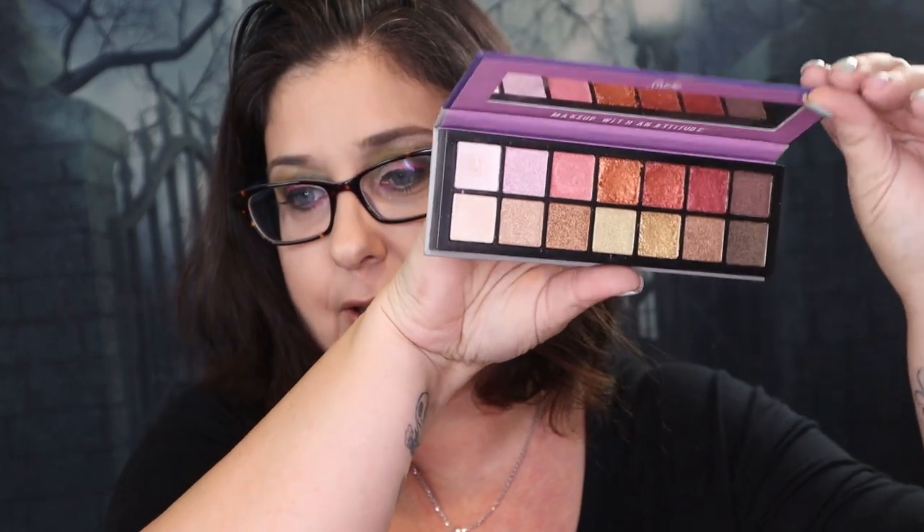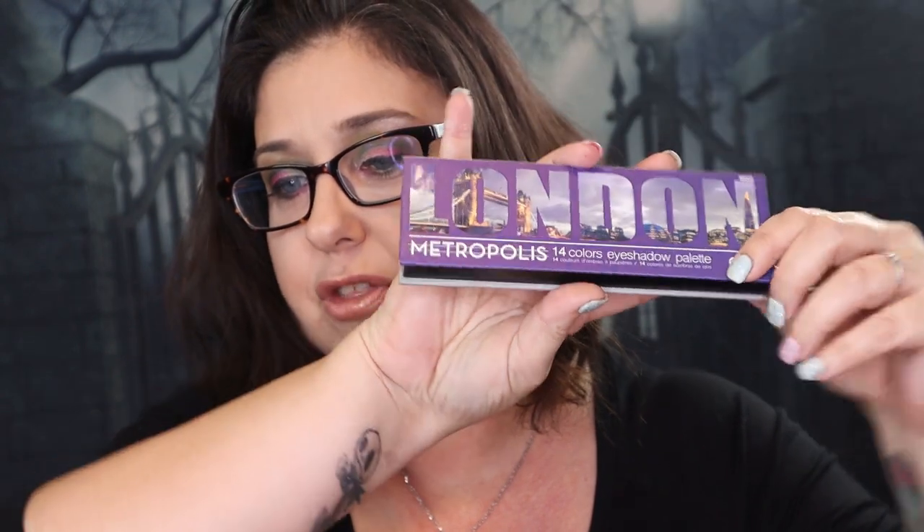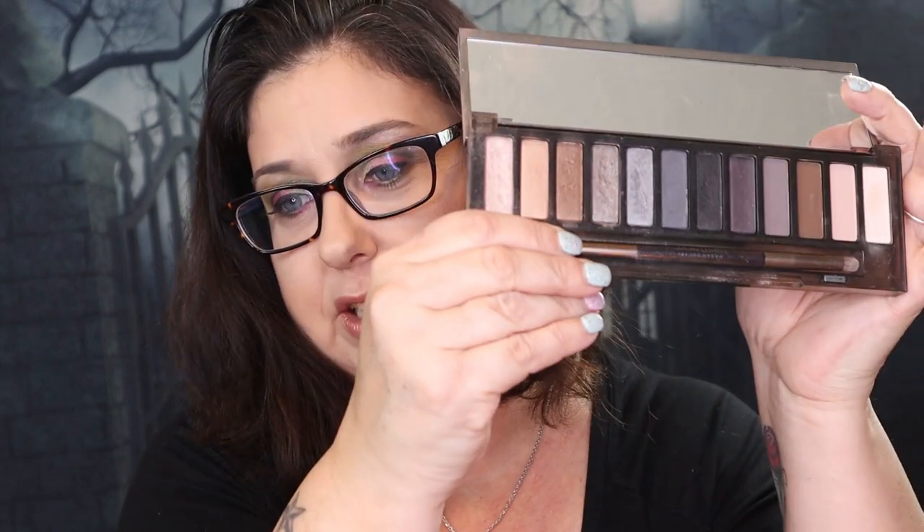Next, I have the London Metropolis 14-color eyeshadow palette right here - this one I am putting into a maybe pile because I am not sure about that one. Next, I have the Naked Urban Decay Smokey - this is another one of the first name brand eyeshadow palettes I ever bought to do a smokey eye, and she is absolutely stunning. One pile down! Next, we have my favorite palette of all time - this is the Bee Mermaid palette from Tarte. I love it. You can tell I have used it - I hit pan on the shadow. I have never hit pan on a shadow, but this one. Love this palette.